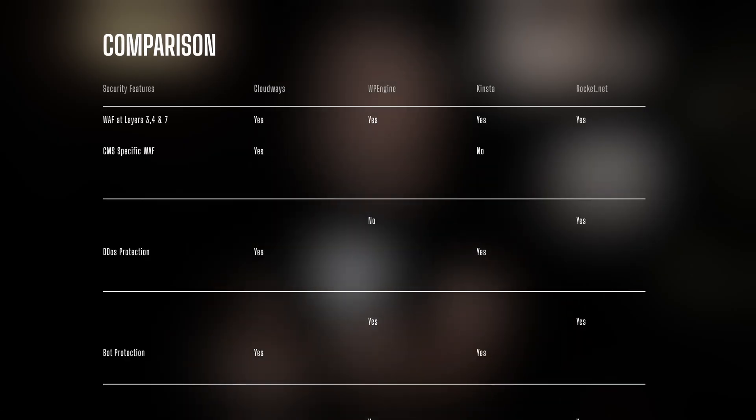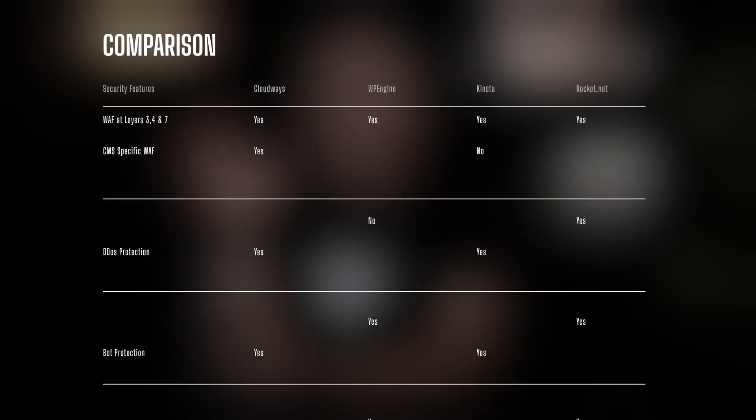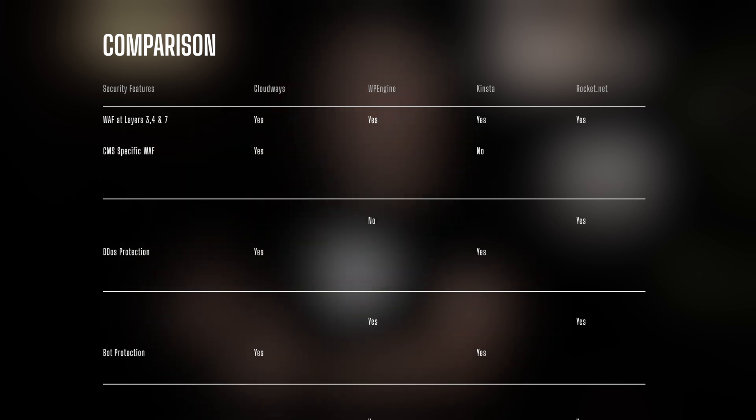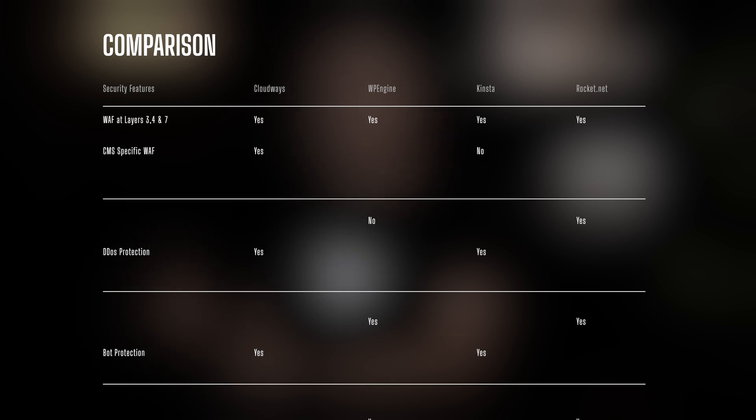If we take a quick look at the comparisons, we've got Web Application Firewall Layers 3, 4, and 7, a CMS-specific Web Application Firewall, DDoS protection, bot protection, domain reputation, malware protection, and removal.